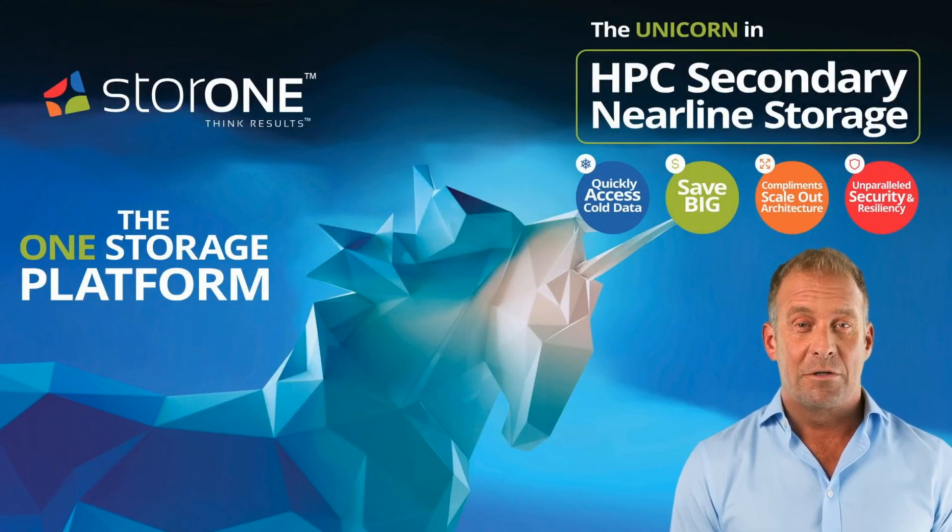If you're looking for a solution as unique as your storage requirements, Store One's platform offers the flexibility, security, and high performance you need to future-proof your data strategy.